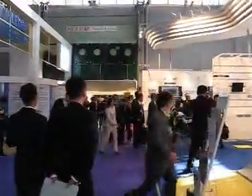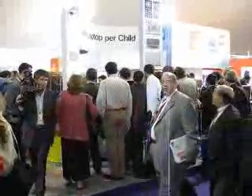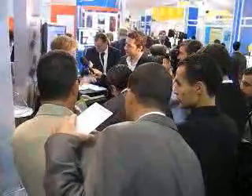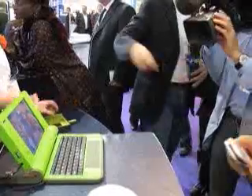Hi everyone, Andy Carvin here. Right now I'm at the ICT Expo at the World Summit on the Information Society in Tunisia. It's a big day here at WSIS, not only because the conference is going on, but this is the first day that the public is getting a chance to look at the very first prototype of Nicholas Negroponte's $100 laptop. He launched it last night in a ceremony with UN Secretary General Kofi Annan. But right now this is really the first chance for people to get their hands on it, play with it, and see what it's really like. So I spent a few minutes with one of the team members from the project to learn a little bit more about how it came together, some of its capabilities, some of the challenges they're facing, and what they hope to be doing with it next. Let's go take a look.